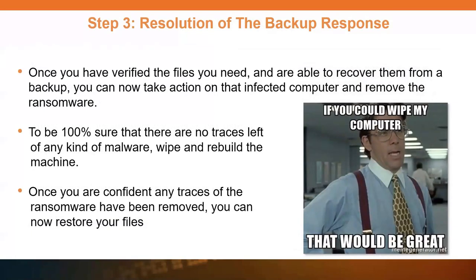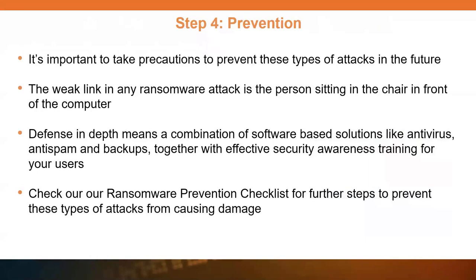Once you've verified the files you need and are able to recover them, you need to remove the ransomware. Don't just restore the files and continue working — make sure that you wipe the machine completely before you do that. There are other types of malware that can be downloaded with the droppers, and you just don't know what's on there. Once you're confident it's all gone and you've reimaged the machine, then you can restore your files. The next step often forgotten is prevention — figure out how it came in the first place and stop it from happening again.